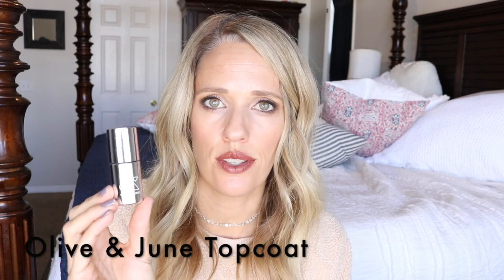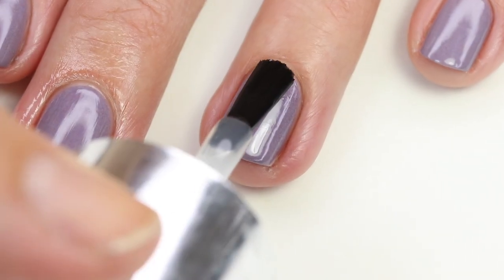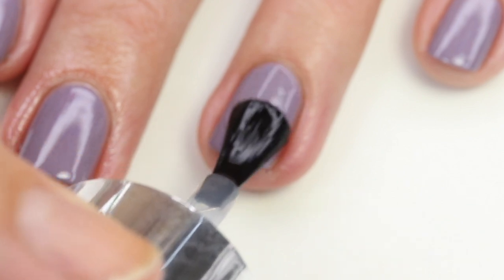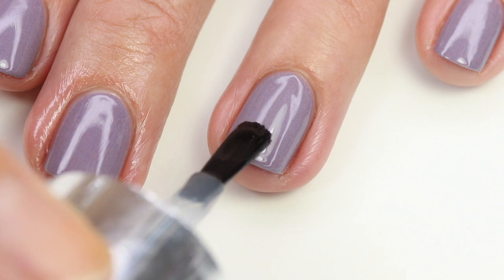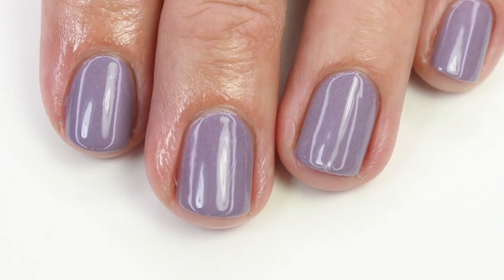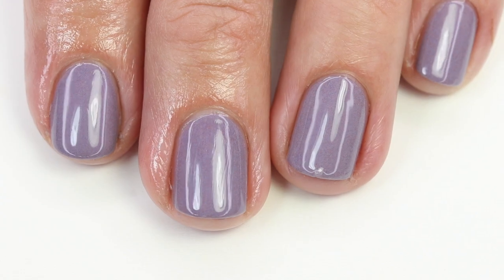I've also really been enjoying Olive and June's top coat — it reminds me a lot of the Essie Gel Couture, it's long lasting as well, but I just don't like the shine quite as much as Glisten and Glow. I can't quite put my finger on it, but the thickness of Glisten and Glow is really what I love. When I wear Olive and June polish I try to stay consistent and use their top coat as well.